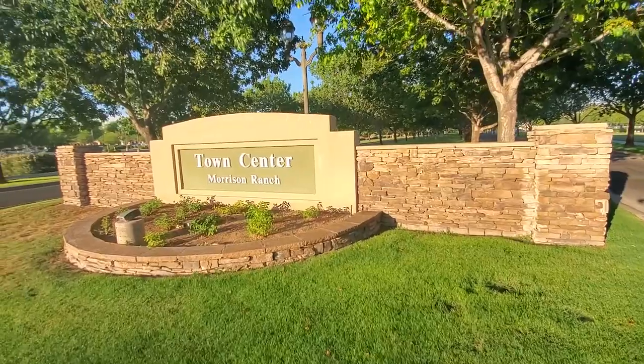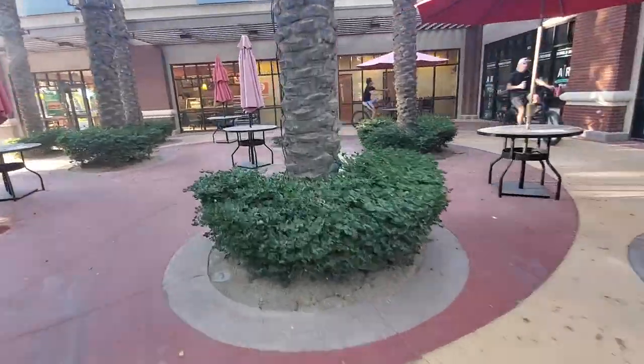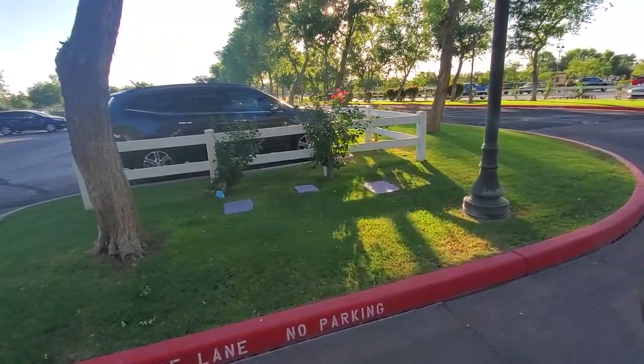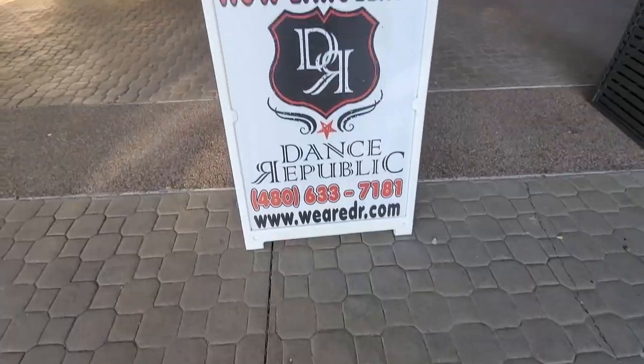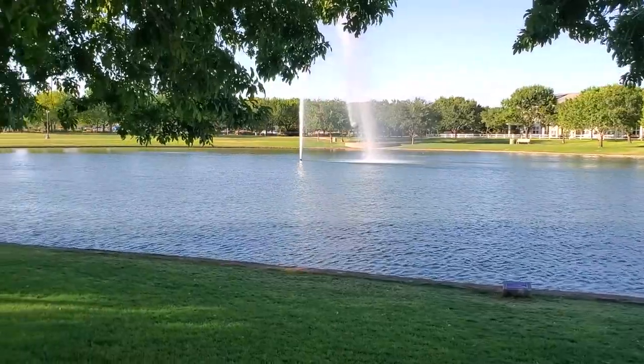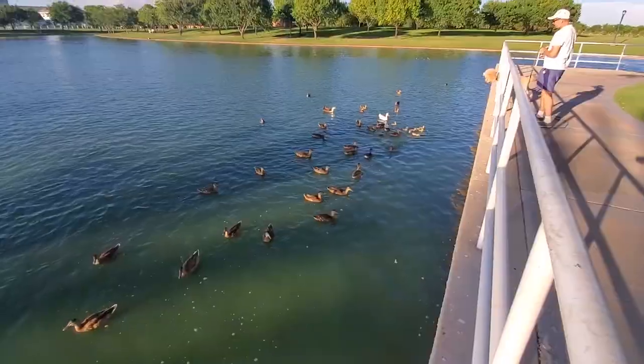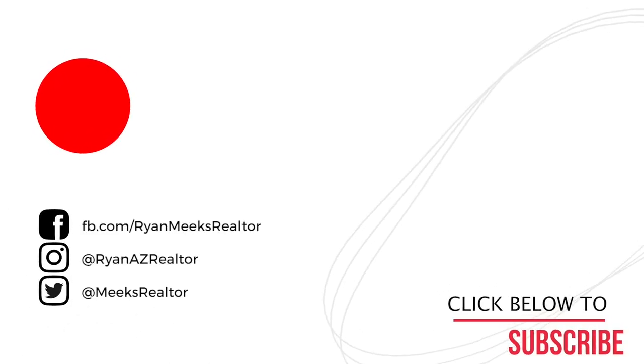One of the coolest things about Morrison Ranch being a master-planned community is their own Town Center. If you want to grab groceries, get a bite to eat on a Friday night, or grab a beer, this is your spot. It's trimmed with the white fence and matching trees. They have Bashas' supermarket, a dance studio, a dentist, karate, and the popular Four Silos Brewery where you can get a beer, coffee, or dinner. Within the Town Center is a lake that leads to the main trail connecting all the communities. If you want to move to Arizona but don't want that desert landscaping, check out Morrison Ranch.